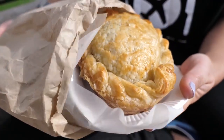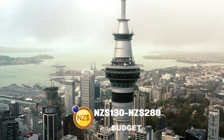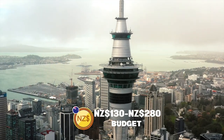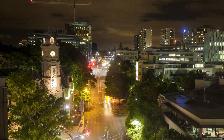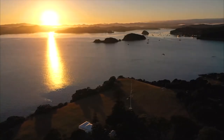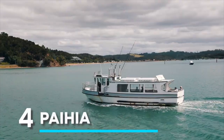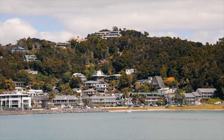For the thrifty traveler, a budget of 50 to 130 New Zealand dollars offers panoramic views from the Sky Tower, a stroll along the vibrant Viaduct Harbour, and a taste of Auckland's diverse culinary scene. Setting aside 130 to 280 New Zealand dollars can unlock island wine tours, harbour cruises, and intimate gigs in local music venues.